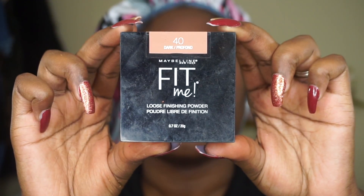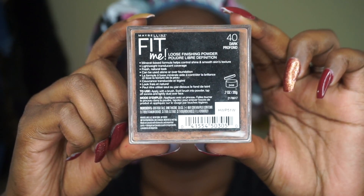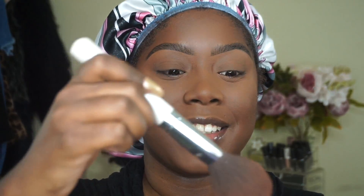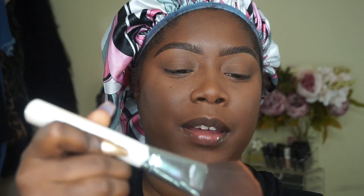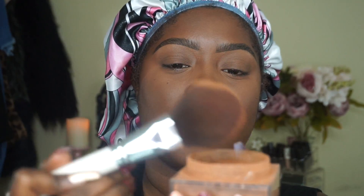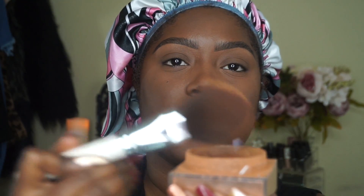For powder I'm going to go in with the Maybelline Fit Me Loose Finishing Powder in number 40 Dark. I'm going to take some on the brush, knock out the excess, and just lightly tap it on both sides of my face and all over with just that one application — I don't want it to be too powdery.